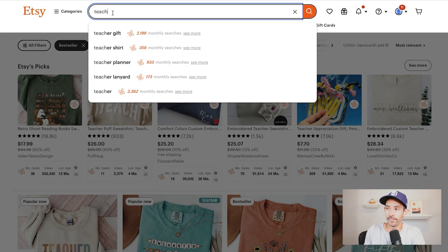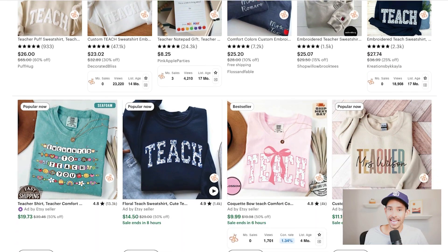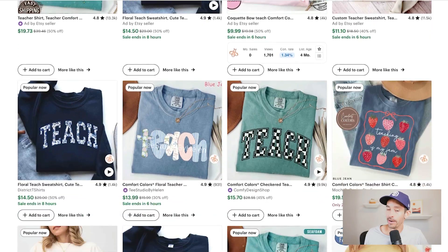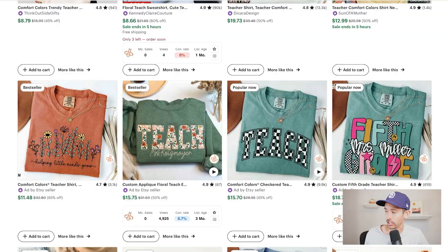I hopped into Etsy, which is one of my favorite places for product research, and using my Everbee Chrome extension we can see that there are currently 2,300 monthly searches for the term 'teacher,' signaling strong demand. Right away we can see a number of popular-now and best-selling teacher-inspired designs, and that's even before I filtered by bestseller.